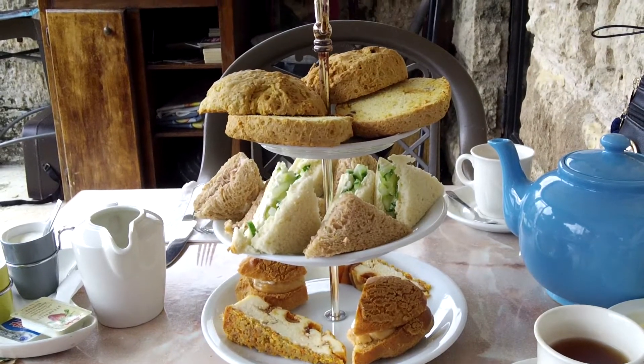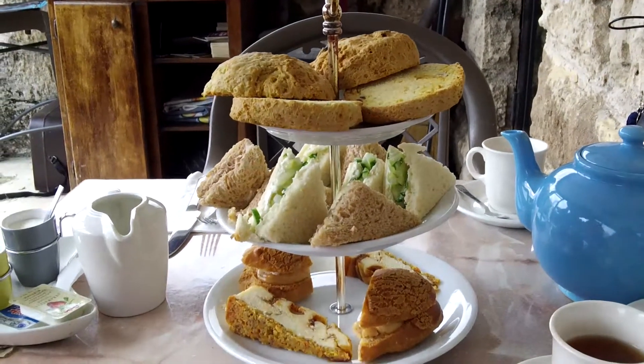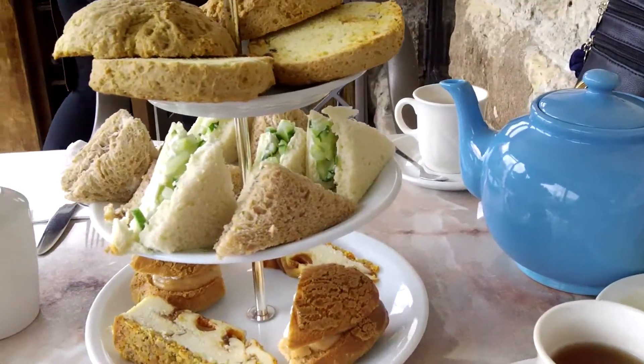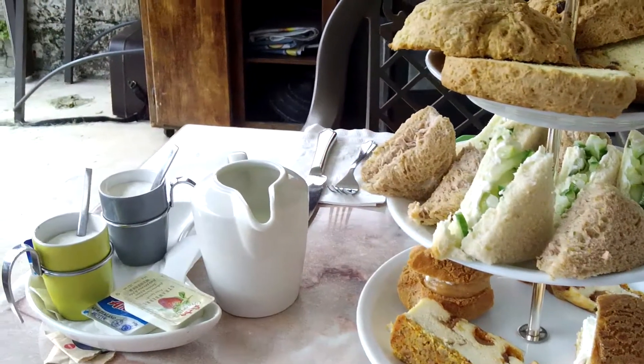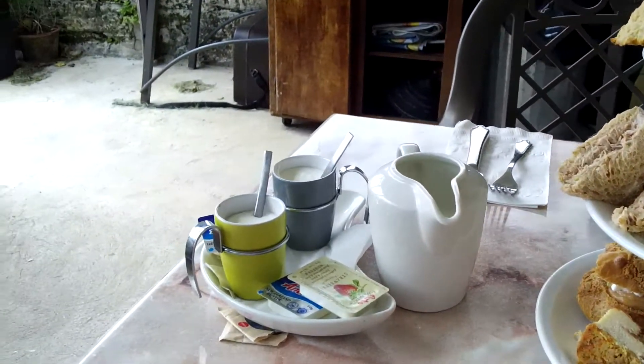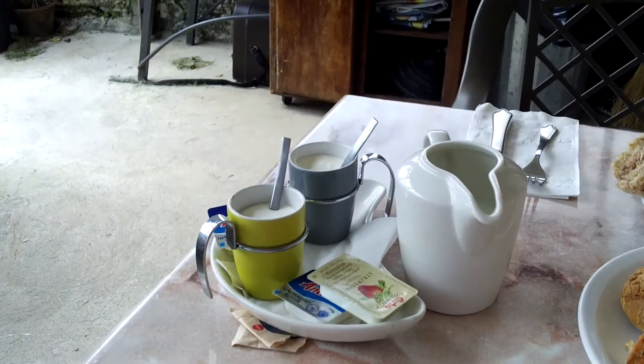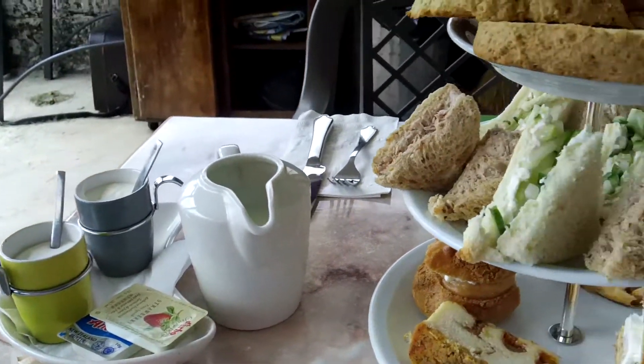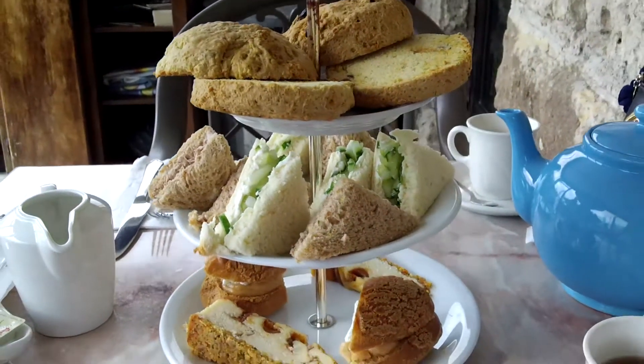So we're at the Dockyard Pastry Shop for afternoon tea — here's our little tower and a little teapot. Clotted cream and strawberry jam and butter and milk — it looks so good. That's our little tower of sandwiches and pastries.